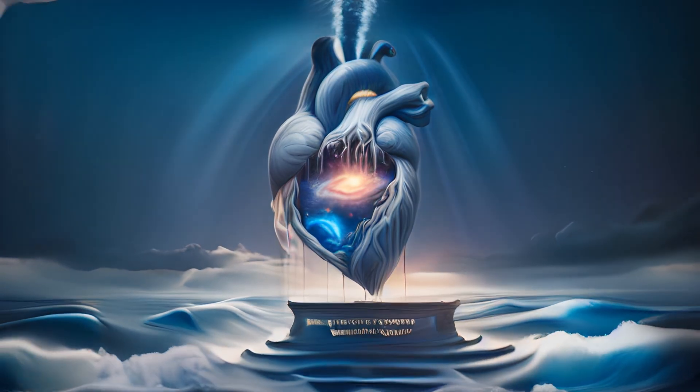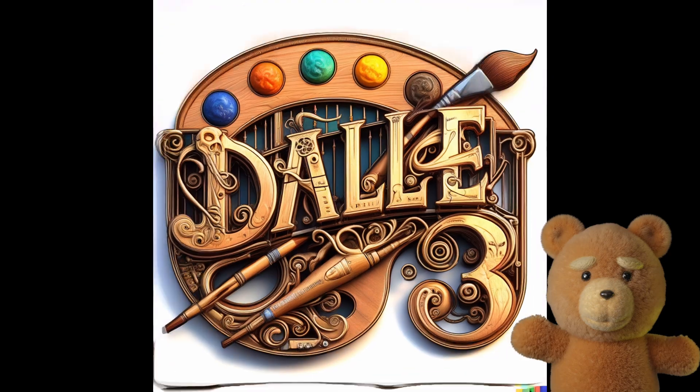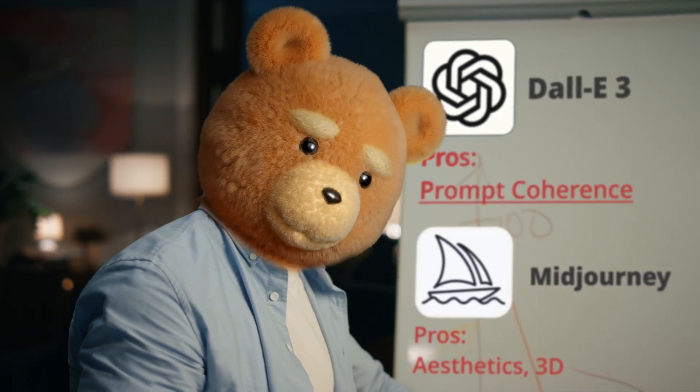This image generator has the best prompt coherence seen so far, and it has text capabilities. DALL-E 3 — I have reason to believe this is the most powerful image generator yet. Let me explain and show you why.